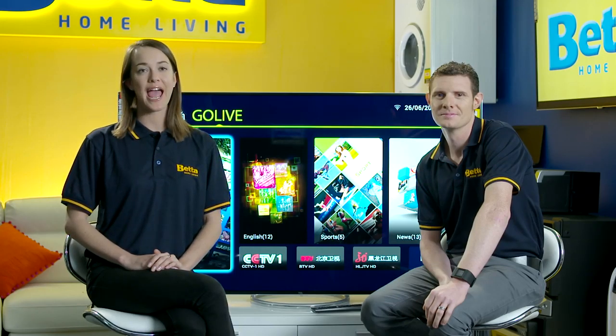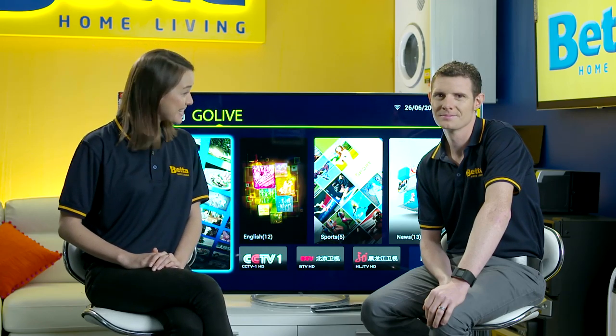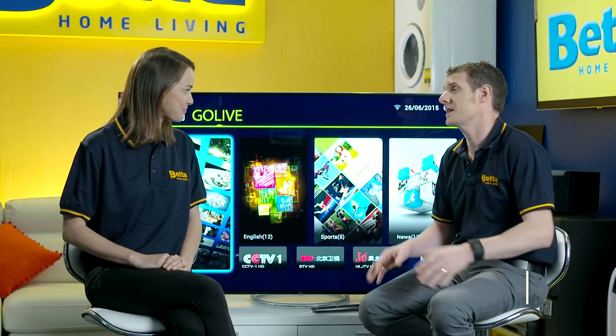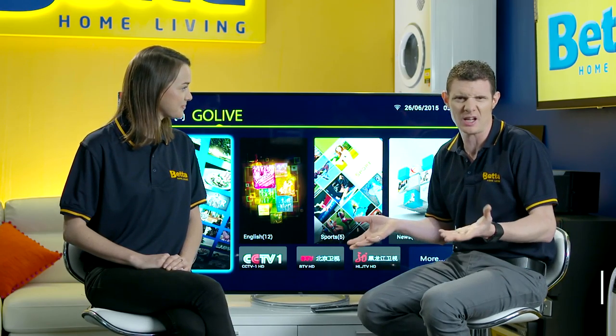Today I'll be talking to Better expert Dan about TCL's premium ultra high definition smart TV. Good to see you again Dan. It's good to be here with you Hayley. So what's the scoop on TCL? TCL have been selling televisions in Australia for a number of years and it's always been a real value for money offering.